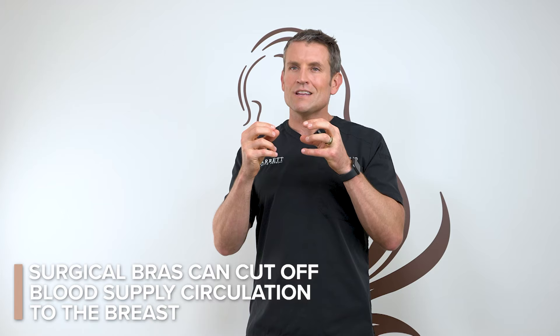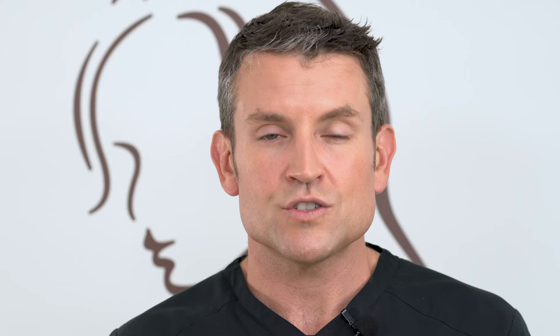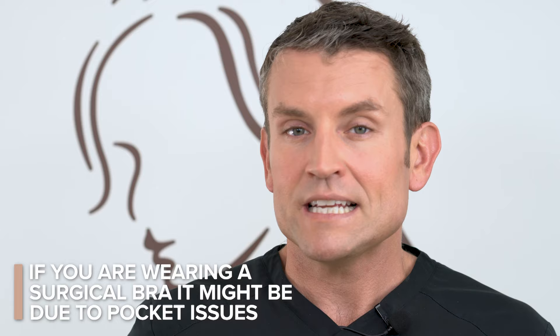I have to talk about why I don't use surgical bras — everybody asks. There are a lot of leading plastic surgeons that don't use them. We just inserted an implant inside, which is already putting pressure on the backside of your breast. If you sandwich it on the outside with a compression bra, you cut off the blood supply needed to heal — it's just like sleeping on your arm. So it's all about free-range movement so the breasts can breathe, get blood supply, and heal. If you do have a surgical bra on, we put one on for a specific reason related to pocket issues.